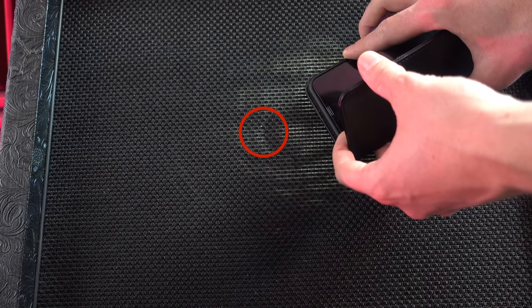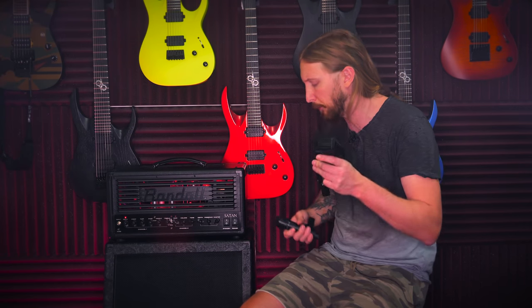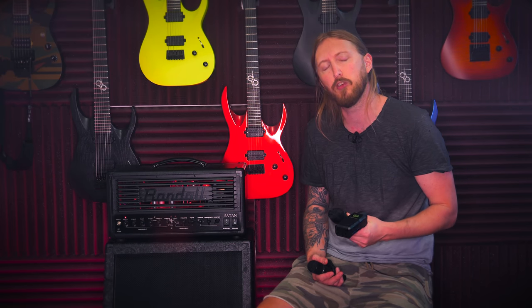For this test I'm using my Randall Satan, going straight into a Hesu 2x12 cabinet with Daemon speakers. I'm running a loop of DI — direct input signal of a guitar I made — that runs into the amplifier while I try out different microphones. I'll place all the microphones at the same spot, between the cap edge and the cone of the speaker. I'm ready to be surprised by the results. I'm a big fan of what I've been using so far — the Beyerdynamic M160 and my SM58 — but I'm open to change if these sound great.